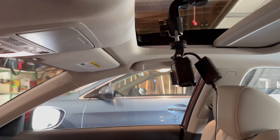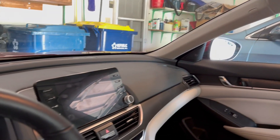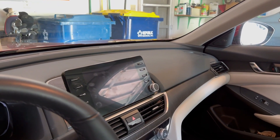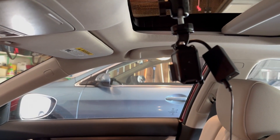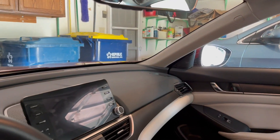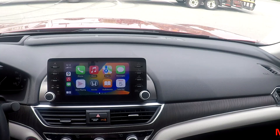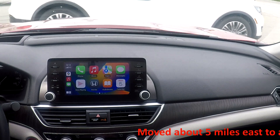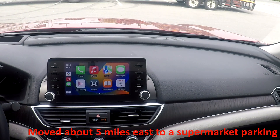Here's the setup in the car — GoPro up there aimed down at the display. I'll be using the iPhone just for directions and we'll be filming what happens. I'm parked in the car, so let's try some experiments while we're not driving.